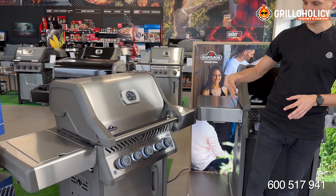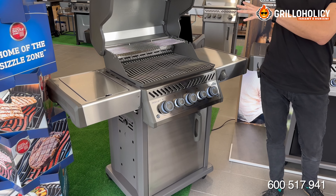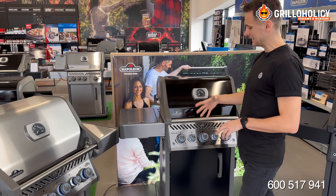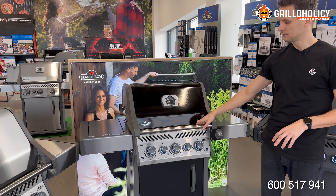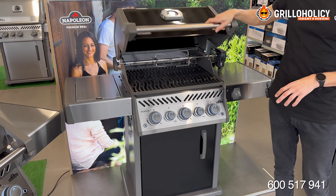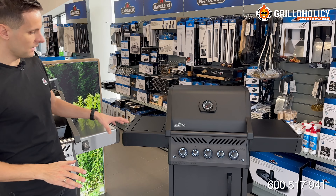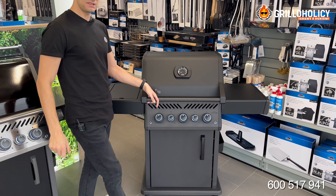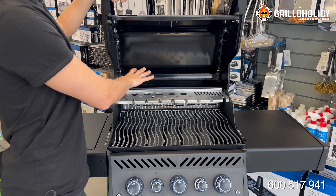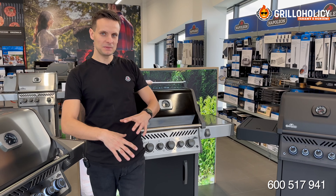Seria Rogue SE to model srebrny w całości wykonany ze stali szlachetnej z głównym rusztem wykonanym z prętów stalowych. Seria Rogue SE 425 to również model czarno-srebrny z głównym rusztem wykonanym z żeliwa i w tej serii grilli dostępna jest również specjalna limitowana edycja – wersja Phantom. W wersji Phantom ruszt główny to pręty stalowe i dedykowany tylko do tej serii grilli multifunkcyjny górny ruszt.